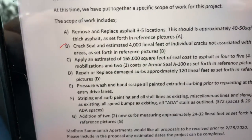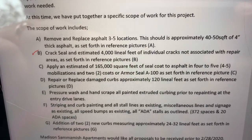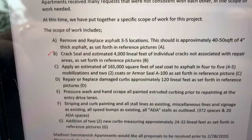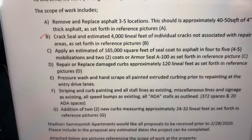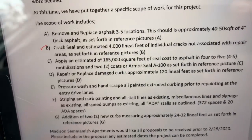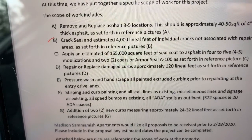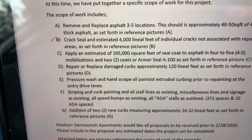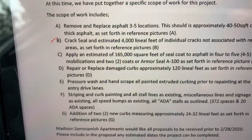The next item is seal coat: 165,000 square feet, two coats, four to five mobilizations. Based on the color-coded map, they want to do it in five phases. They also want pressure washing and hand scraping of all painted extruded curbing prior to repainting at the entry drive lanes. Let's put in two days of power washing because it's a pretty big complex, and there's some moss at some of the sidewalk areas.